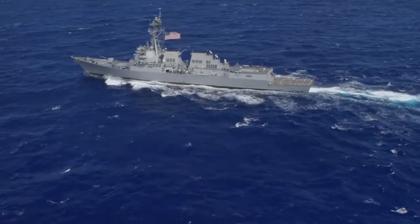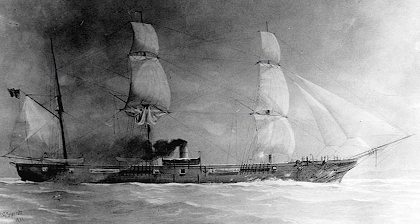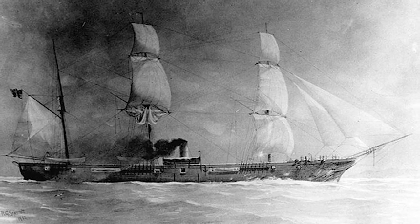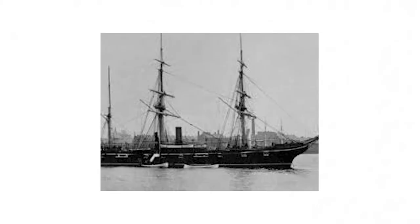During the American Civil War, the USS Housatonic was a marvel of marine innovation. In 1864, however, it became the first ship to be sunk in combat by a submarine. The USS Housatonic was built in Charleston, Massachusetts and named for the Housatonic River, which flows through Massachusetts and Connecticut.